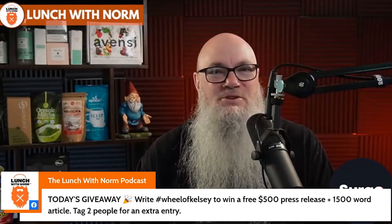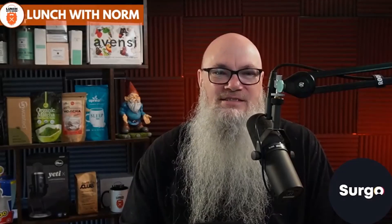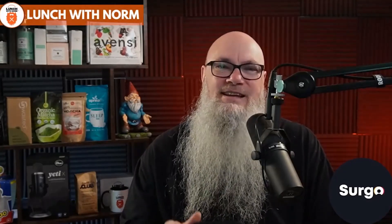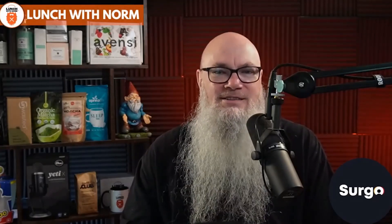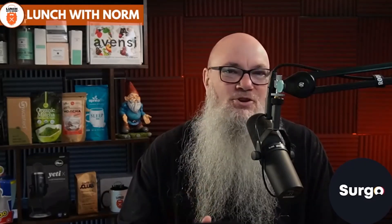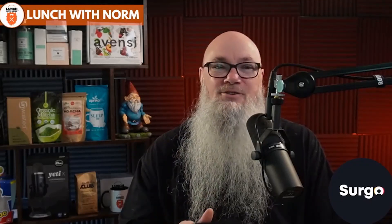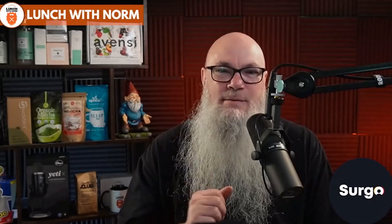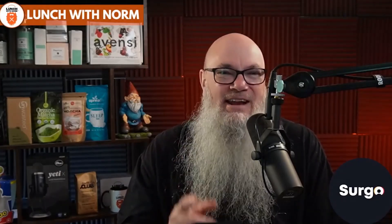This episode of Lunch with Norm is sponsored by SureGo Marketing. Ready to take your brand to the next level on TikTok and Instagram? SureGo Marketing specializes in helping entrepreneurs and coaches build profitable brands on TikTok and Instagram in less than 90 days. You could build your brand, create incredible video content, and increase leads without spending a single dime on ad spend. Visit SureGoMarketing.com today.